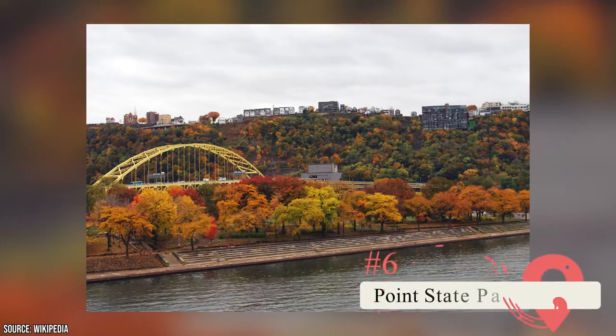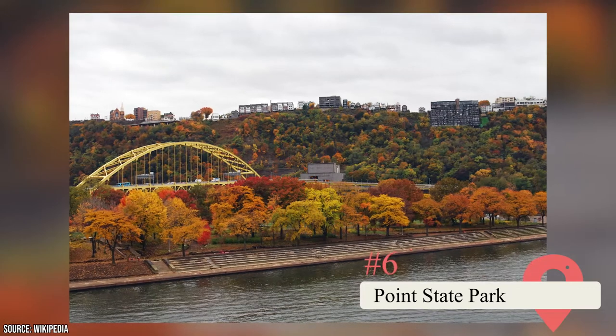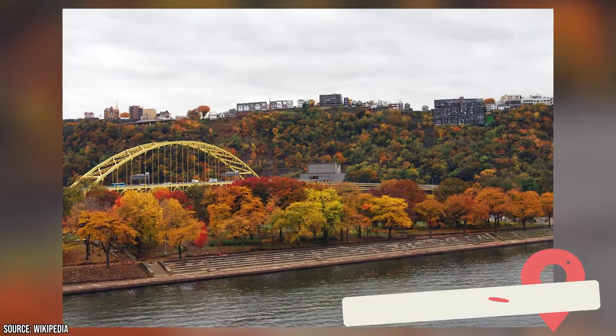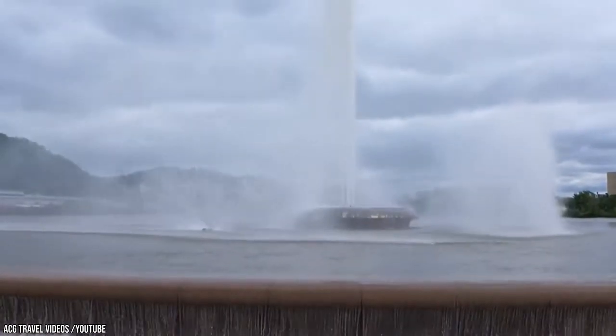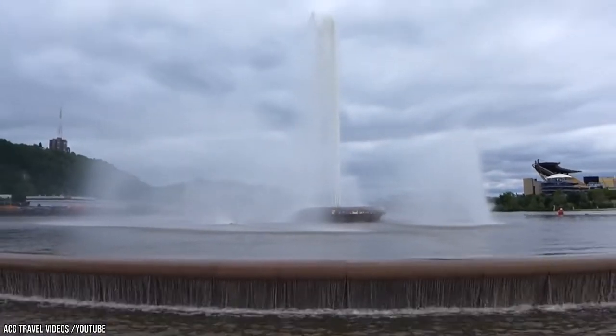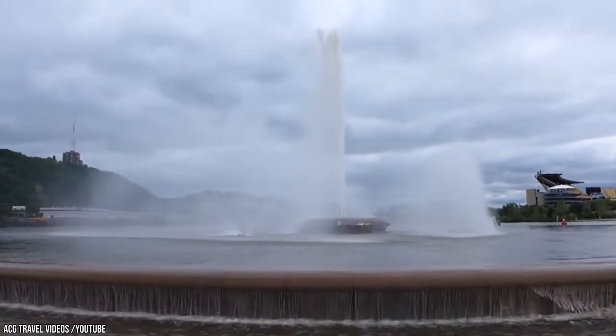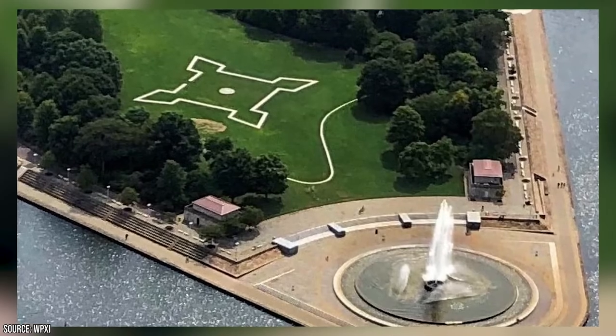Point State Park. This park spreads over 36 acres. It sits at water level and provides views of the nearby riverboats, Mount Washington, and PNC Park. It also features a large fountain and the outline of the former Fort Duquesne. You can also visit the Fort Pitt Museum to learn about the park's history as the site of Fort Pitt in the 18th century during the American Revolution and French and Indian War.